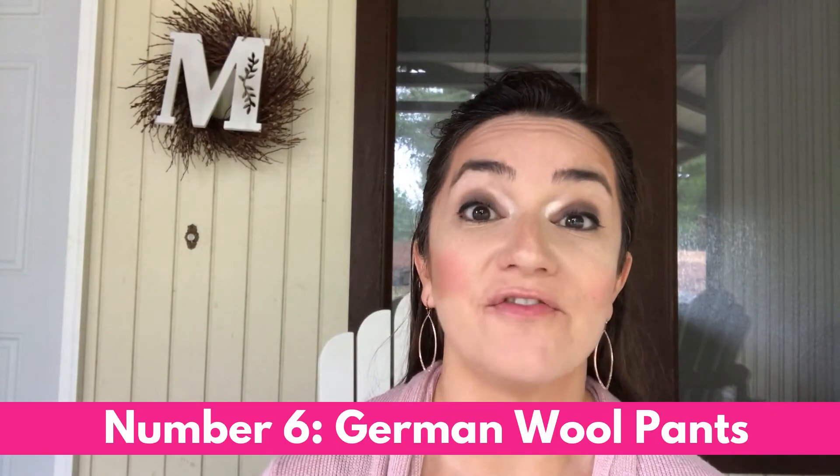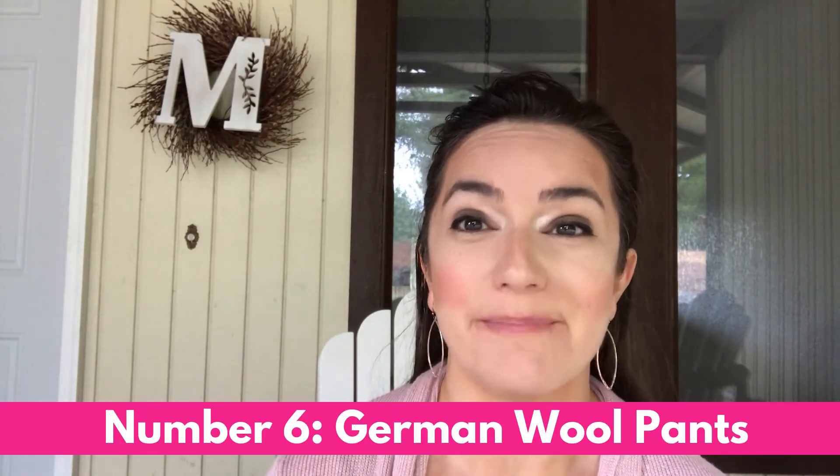Number six is vintage men's German wool pants. There are many different brands, but the tags all look similar with a lot of numbers on them. These pants can sell for fifty to a hundred dollars. Specifically look for pants with a vapor barrier in the knee — a crinkly material that makes a loud noise when touched. Those are the pants people are typically more after, just like this pair that sold for seventy-five dollars.